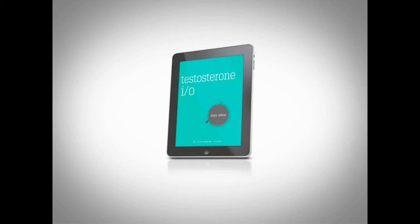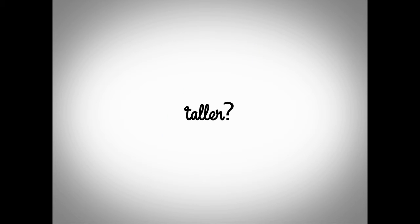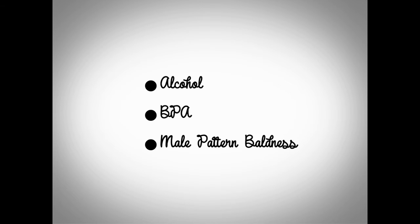But in the black edition — fancy — we also look at a few more special topics. Like, can you grow taller? Hint: I did grow two inches once I started doing this process that I lay out in the book. Over the last couple of years I've grown two inches and now I stand six foot four inches tall — pretty cool. What about alcohol? BPA and other toxic substances leaking into your body — do they have an effect? What about male pattern baldness?